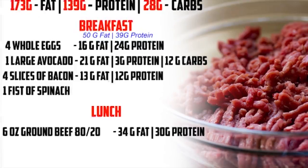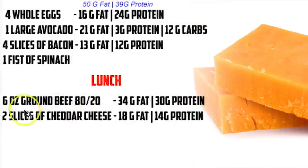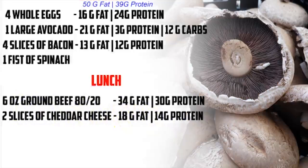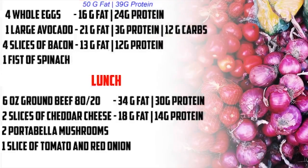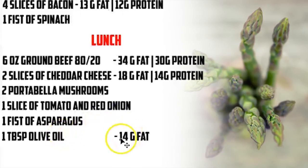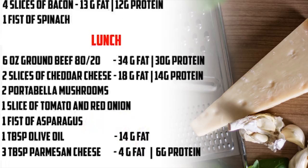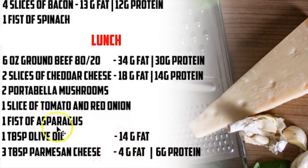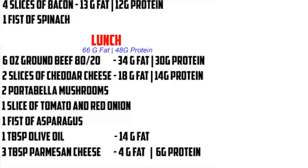Then for lunch, we got six ounces of ground beef — we want 80-20, so the higher the fat, the better for ketogenic. We got two slices of cheddar cheese: 18 grams of fat, 14 grams of protein. Two portobello mushroom buns — negligible. One slice of tomato and red onion — negligible. One fist of asparagus — pretty much negligible. One tablespoon of olive oil: 14 more grams of fat. And three tablespoons of parmesan cheese: four grams of fat and six grams of protein added to the asparagus. The total for lunch is 66 grams of fat and 48 grams of protein.